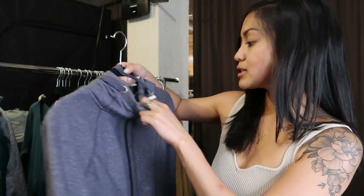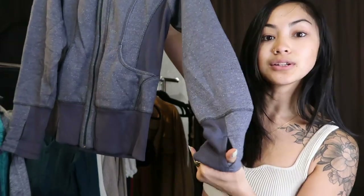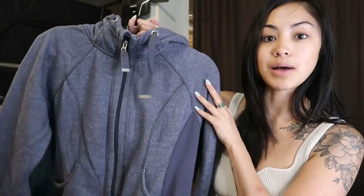This next Zella piece also gives me Lululemon vibes — it has the little thumb holes, which I love. In my last video I was wearing a similar Lululemon jacket with thumb holes that I wear all the time because I get cold. This is just a blue hoodie style, size medium. Putting this in my store as well.